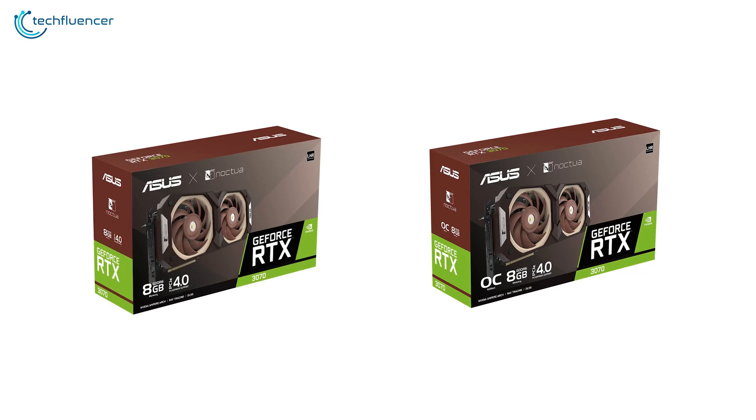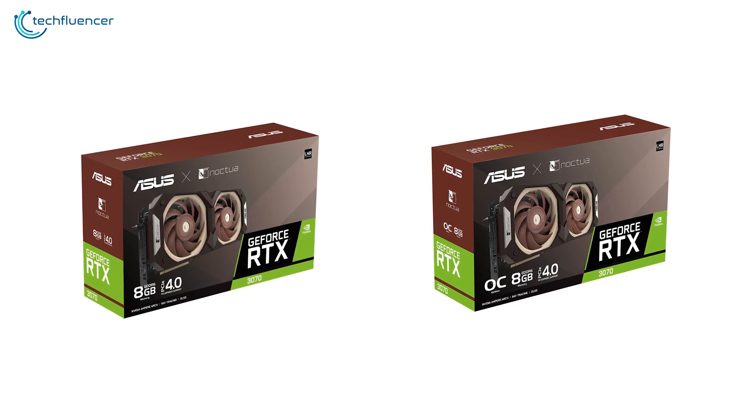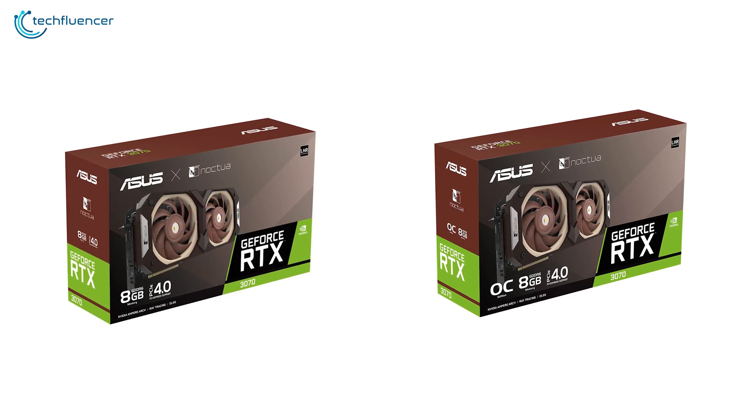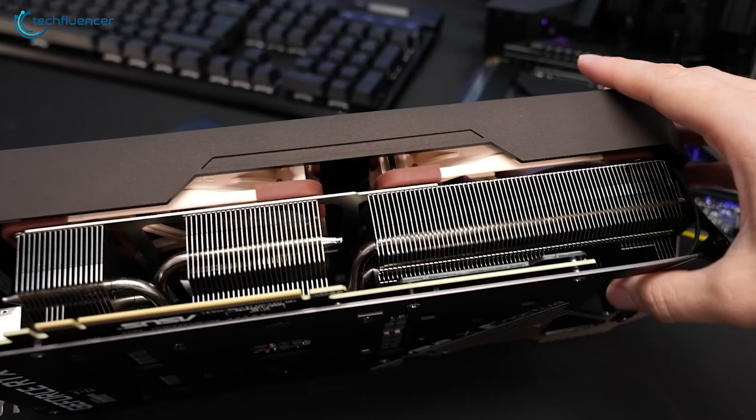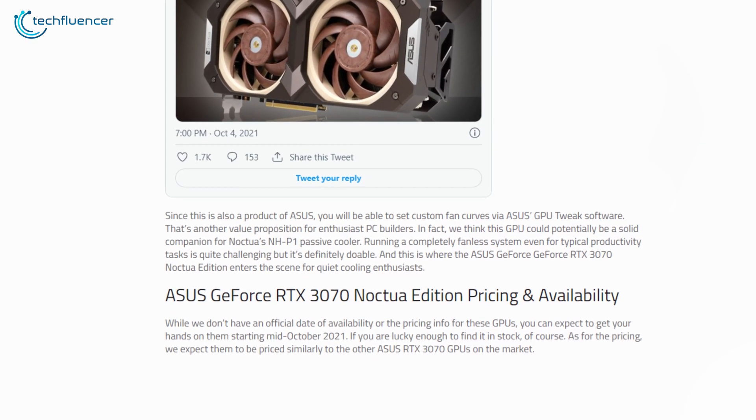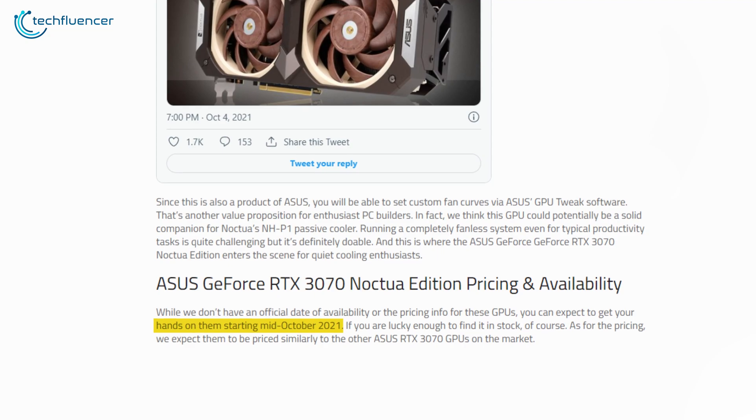There will be two versions of this card: RTX 3070 Noctua edition, and RTX 3070 Noctua OC edition. Currently, there is no official confirmation about the pricing and release date, but xdadevelopers.com indicates that it might arrive in mid-October of this year.